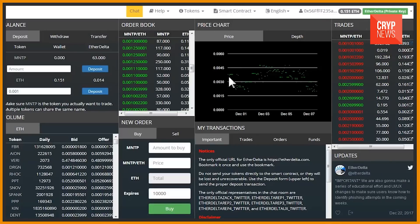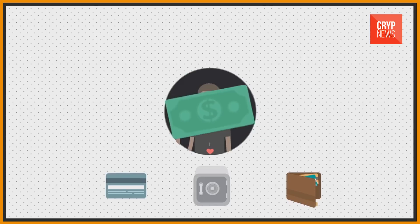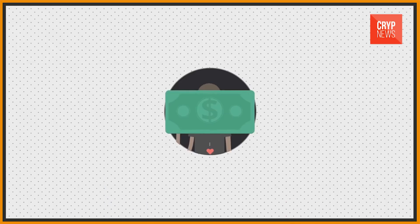But nothing can work without its troubles. The Ledger Blue has a critical vulnerability in the algorithm responsible for addresses. If the computer is infected with an appropriate virus, when you connect to the wallet, the addresses will be secretly replaced and, as a result, the money will go to the scammer's account. Though, according to the developer's words, this problem can be avoided if one uses the address recheck function. Also, users complain about the quality of the devices — Ledger Nano S has seizing buttons and the Ledger Blue is very fragile.